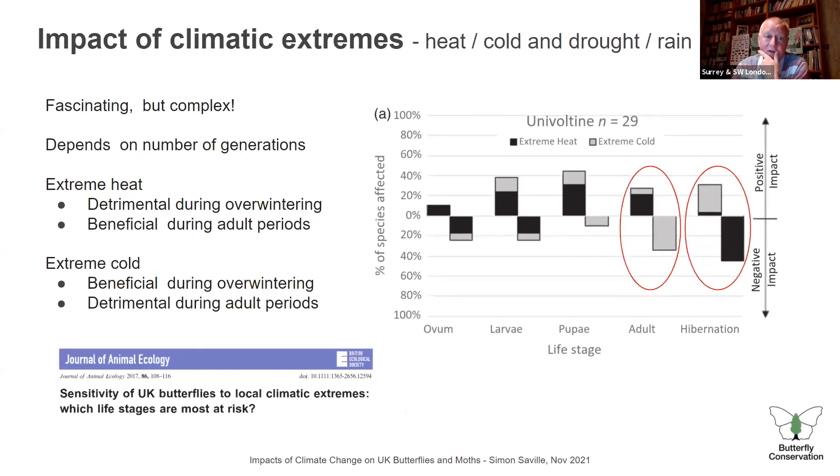Looking at climatic extremes — heat and cold in particular. To keep it simple, focus on the two highlighted points. For adults, extreme heat has been seen as quite good news, but for hibernating adults it's bad news — hotter temperatures during hibernation are not good. Conversely, extreme cold events are bad for adults but good for hibernators, who need cold to stay in hibernation safely and avoid predators. You can see how quickly it gets complicated as you consider which life stage is affected by which type of weather extreme.